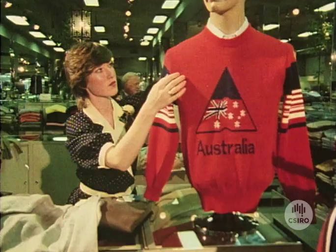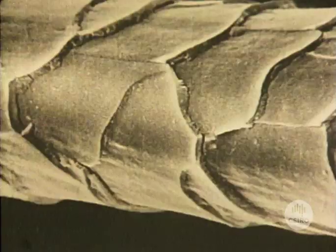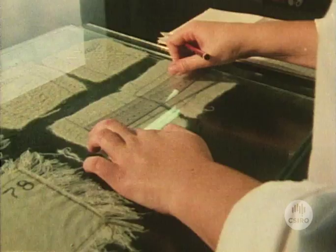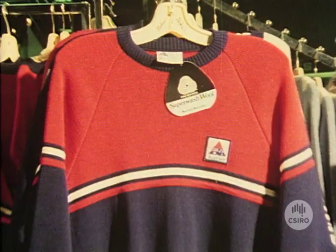Knitted garments are very versatile but have always had a major drawback: shrinkage. Under a scanning electron microscope, a single wool fiber can be magnified thousands of times. Scales on the surface of each fiber interlock when a woolen garment is washed, preventing the fibers returning to their original positions — hence shrinkage. This Superwash jumper has been treated by the CSIRO chlorine-Hercosett process, which coats the fibers with resin so they won't catch on each other.